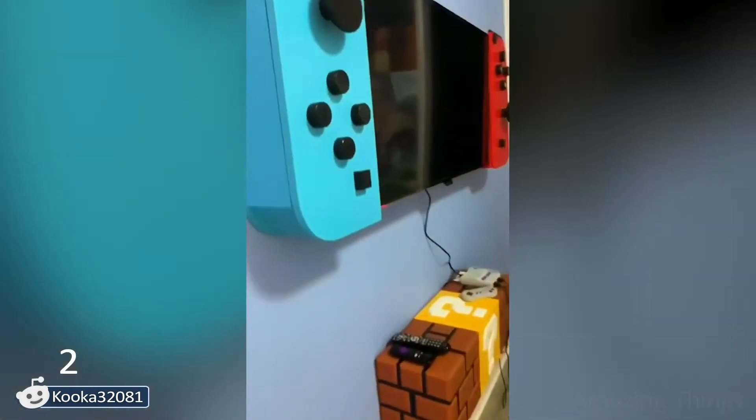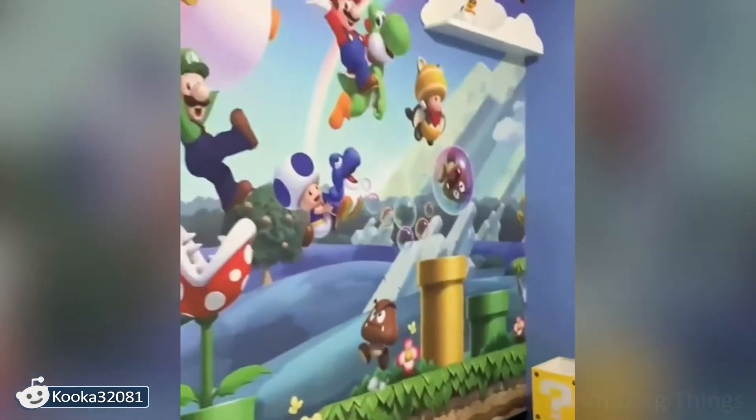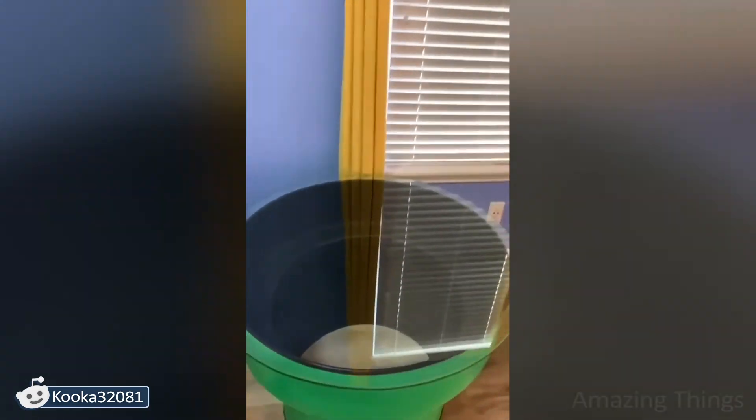Room for the game lover! Really looks amazing, especially the Nintendo TV! I can imagine how much money it took, but what is that compared to the happiness of your child?